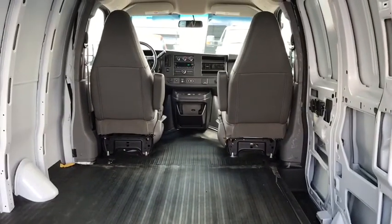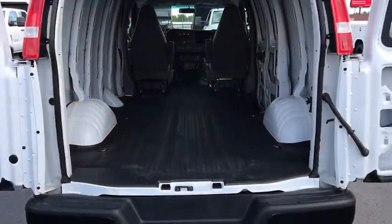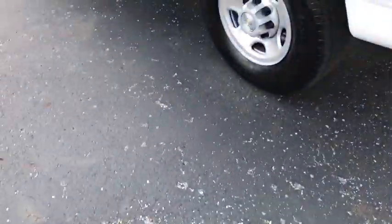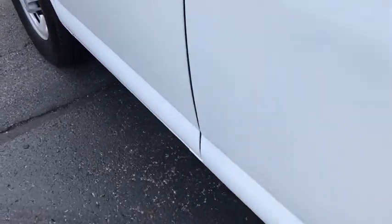This vehicle has less than 6,000 miles. Here are some of this vehicle's great options: traction control, dual airbags, power steering, four-wheel disc brakes, trip computer, electronic stability control, power windows, tachometer, front bucket seats, low tire pressure warning, front wheel independent suspension, and a four-piece floor mat set.